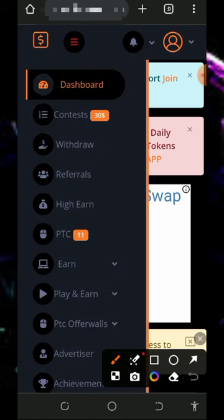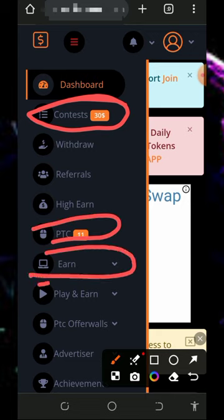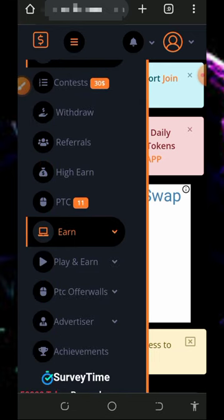To start earning on this platform, tap on the navigation menu at the top of the screen and you'll see a bunch of ways to earn. They give out over $30 every single week on their contest. You can also see the PTC site, and under the earn button there are more options including Play and Earn, PTC offer walls, and more — check out all these earning options, claim your points, and then place your withdrawal.